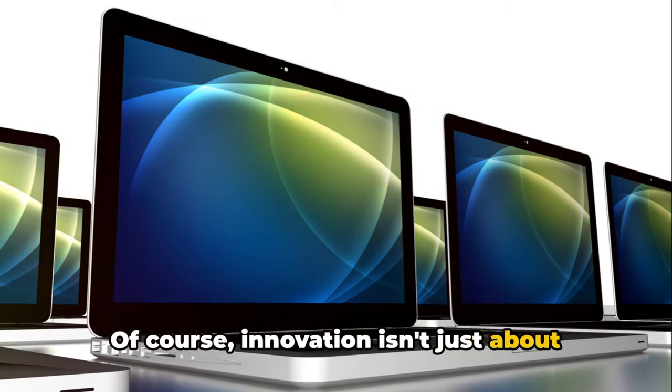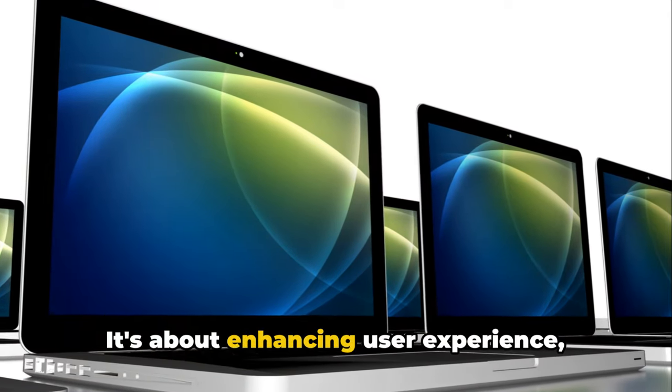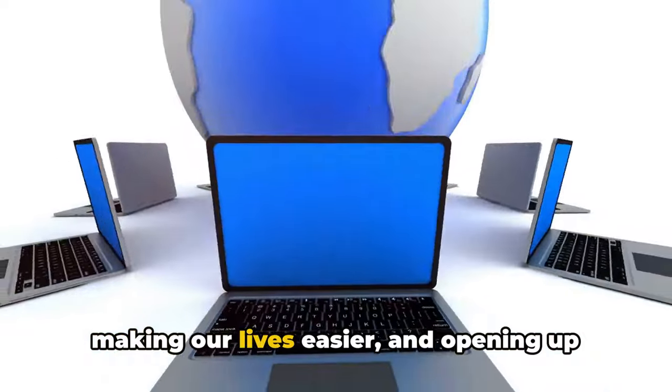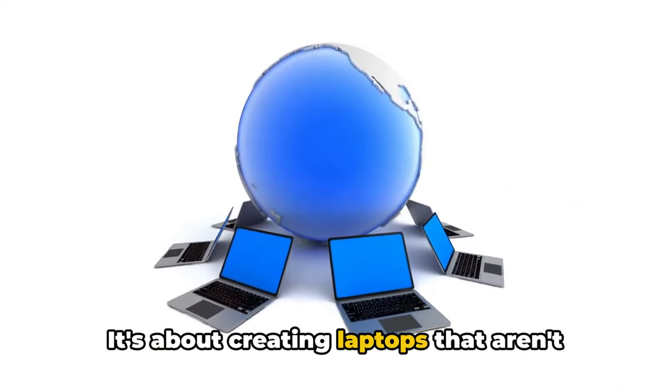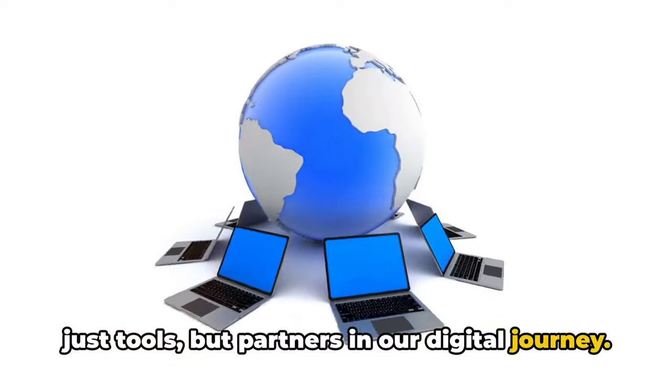Of course, innovation isn't just about flashy features. It's about enhancing user experience, making our lives easier, and opening up new possibilities. It's about creating laptops that aren't just tools, but partners in our digital journey.